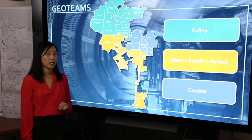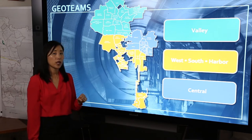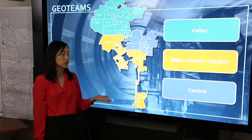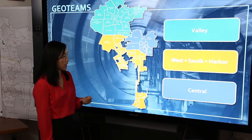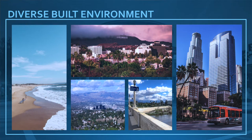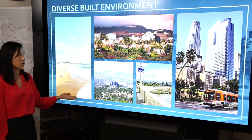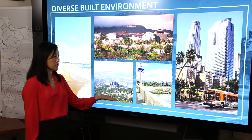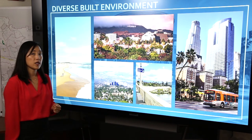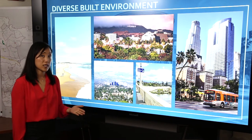The work of the project planning bureaus focuses on reviewing and implementing our specific plans, community design overlays, pedestrian oriented districts, as well as case processing and development review in general. The City of Los Angeles is almost 500 square miles and within that 500 square miles we have a diversity of our built environment — from our beaches and our coastline all the way to our valleys and our downtown and Hollywood areas, as well as the Los Angeles River. Our built environment is diverse and that is what makes Los Angeles unique.